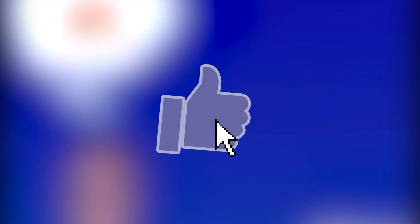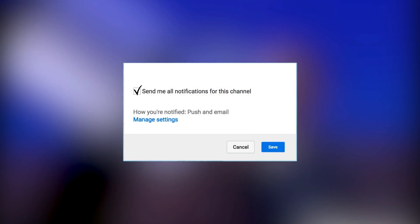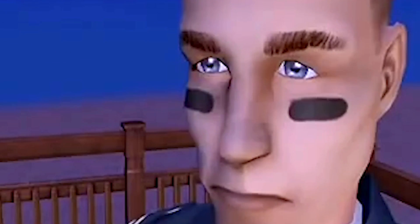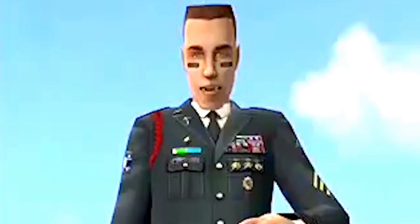Hey guys, what's up? It's PixelAid here and welcome back to another Sims 4 news and info video. Today is the big day — we're getting a big announcement for a new pack rumored to be the next game pack for The Sims 4. This would be game pack number 7. It's been a very long time since we've gotten a game pack and I'm honestly really excited for it.